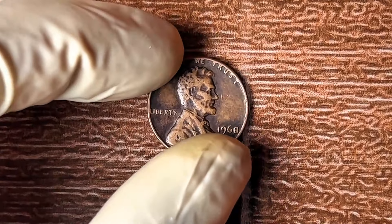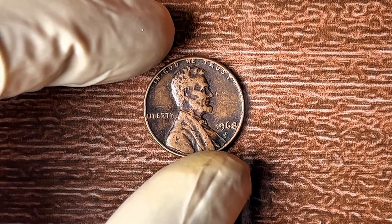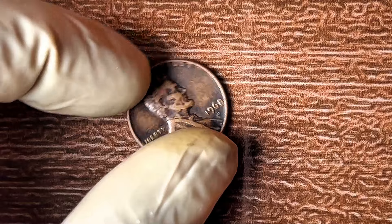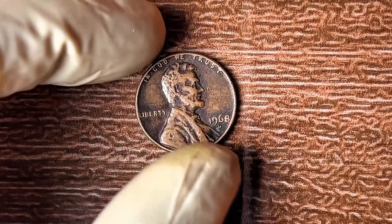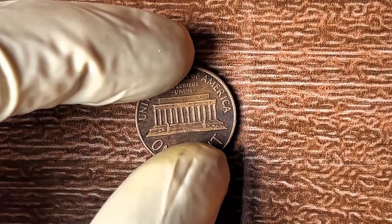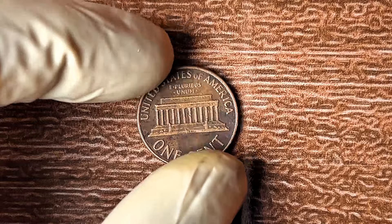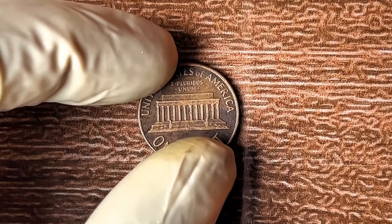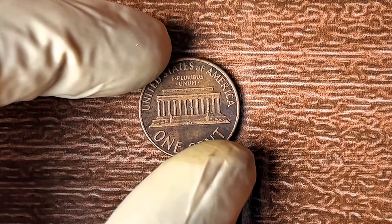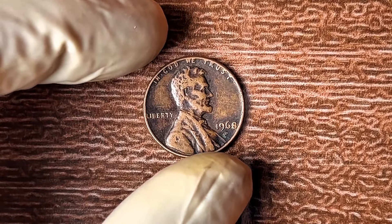What if I told you that a single penny minted over 50 years ago could be worth up to $1.9 million? That's not a typo. A 1968 D Lincoln penny could change your life. In this video, we're diving deep into the value of this rare coin and how you can cash in on it. By the end, you might find out you've been holding a treasure in your pocket this whole time.